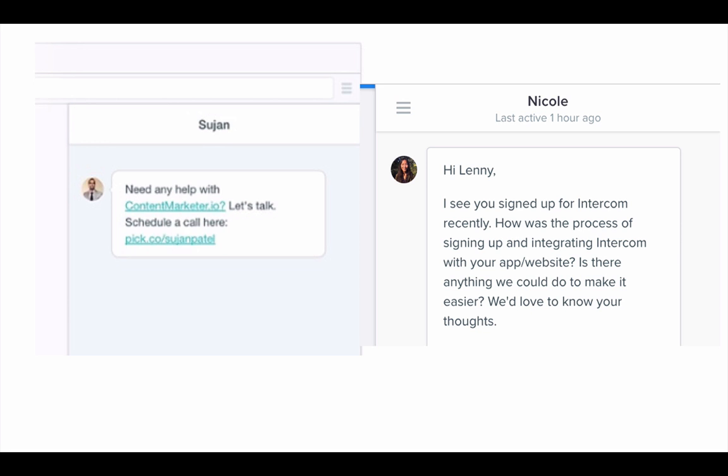Here's an example: Sujan Patel from contentmarketer.io sends a triggered email when someone signs up asking, 'Need any help with contentmarketer.io? Let's talk — schedule a call here.' That way you can pick up the phone and start talking to customers, digging into what they really want from your app. Another example is Nicole from Intercom, who messages new users: 'I see you signed up for Intercom recently. How was the process of integrating it with your site? Is there anything we can do to make it easier?' It's a great way to start a conversation and develop trust.